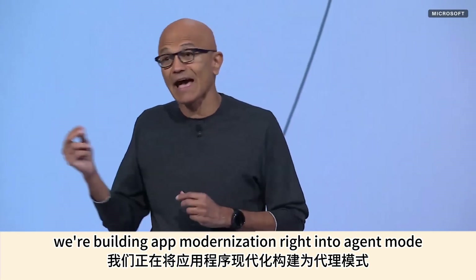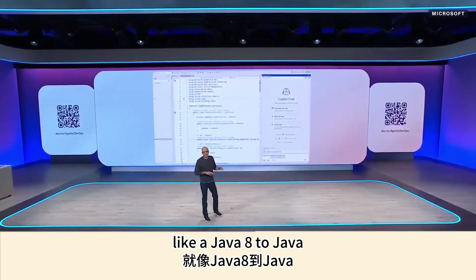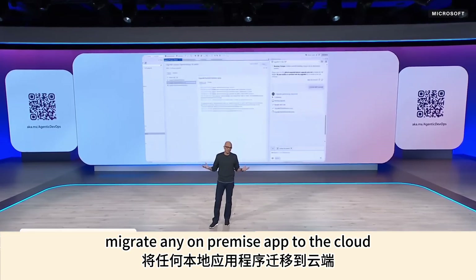We're building app modernization right into agent mode. Copilot is now capable of upgrading frameworks like Java 8 to Java 21, or .NET 6 to .NET 9, and can migrate any on-premise app to the cloud.